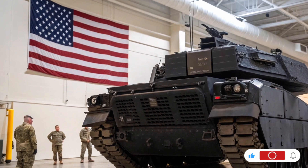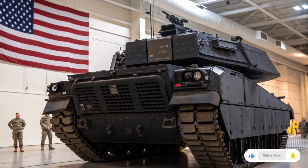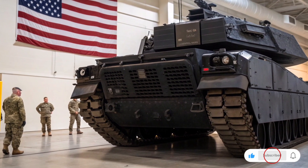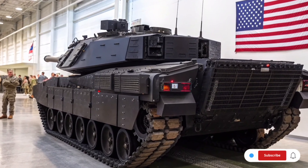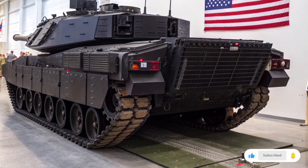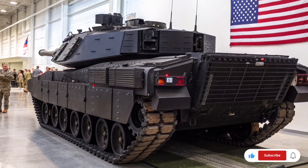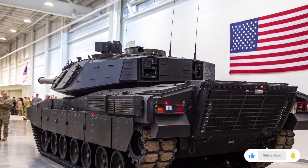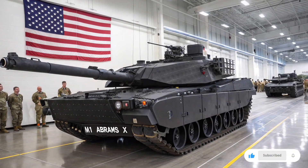Mobility is another area where the 2026 Abrams X excels. The hybrid electric drive not only allows for silent movement in stealth mode but also delivers massive torque for rapid acceleration even in rough terrain. The upgraded suspension system ensures stability and comfort for the crew when traveling at high speeds or maneuvering across challenging landscapes. With a top road speed exceeding 70 km per hour and the ability to traverse muddy fields, rocky terrain, and urban rubble, the Abrams X maintains battlefield dominance in any environment. The improved fuel efficiency means it can operate longer without refueling, giving it a strategic edge in extended missions.